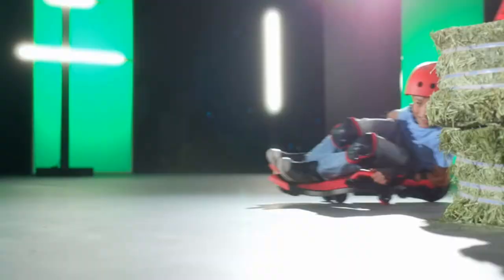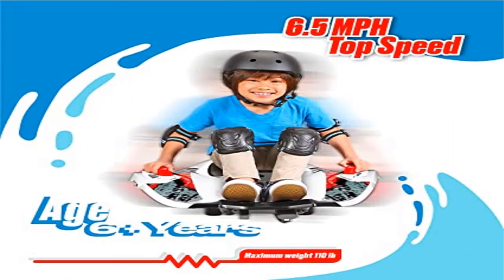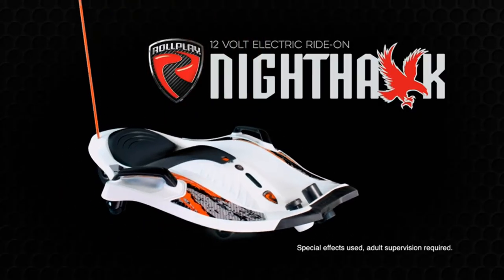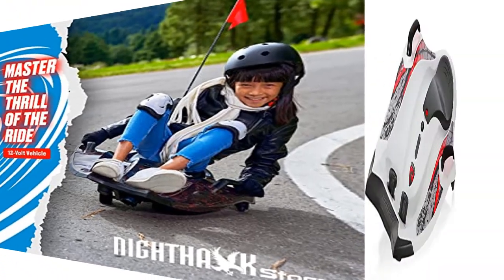Just lean left and right to change direction. Tall rear flag for safety and to add to the racing vibe. Side handlebars help the rider master the art of maneuvering — hang on and really get into the lean. For ages 6 and up, maximum weight capacity of 110 lbs. Includes a 12V 7Ah battery and recharger, providing up to 2 hours of electric go-kart fun.